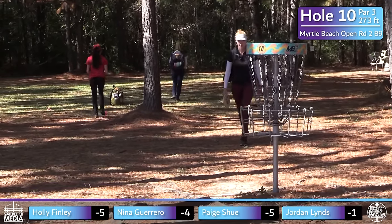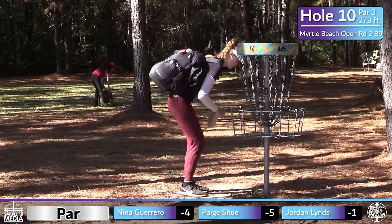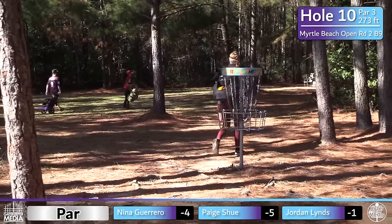One more tap-in there. Shout out to Deanne Carey — the only other birdie on hole 10 on the day.